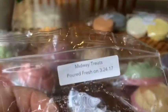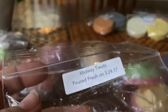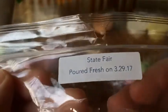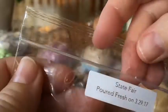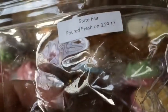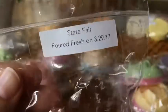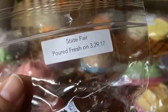Midway Treats again from the sampler — saltwater taffy, cotton candy frosting, and fluffy marshmallow. Yep, it is very nice — sweet goodness, very popular. State Fair is funnel cake topped with strawberries and powdered sugar. I think I'm getting the strawberry. Funnel cake's usually strong — it's there. I think I'm getting the strawberry underneath. That's quite nice — that one's a good one.